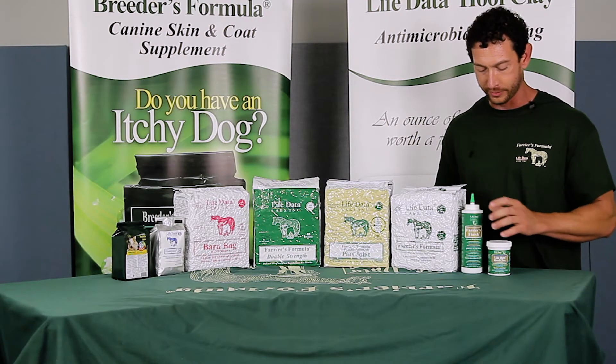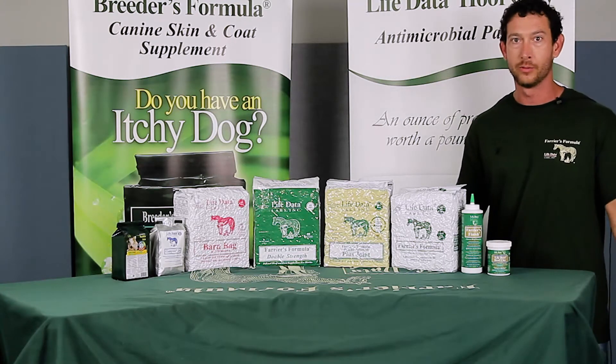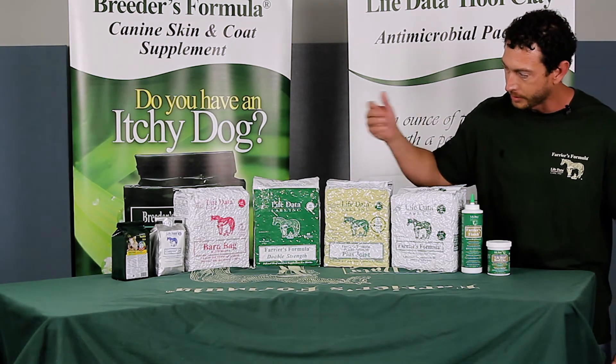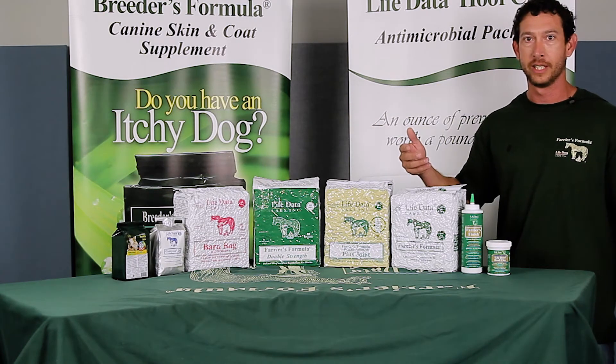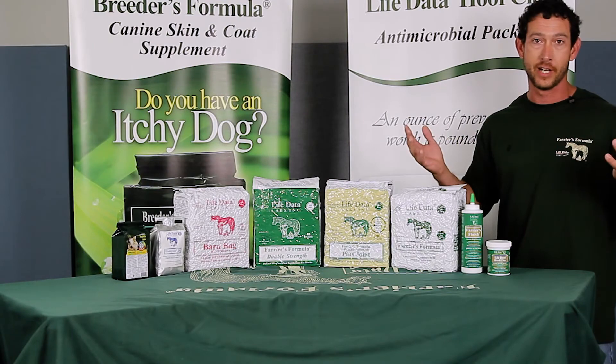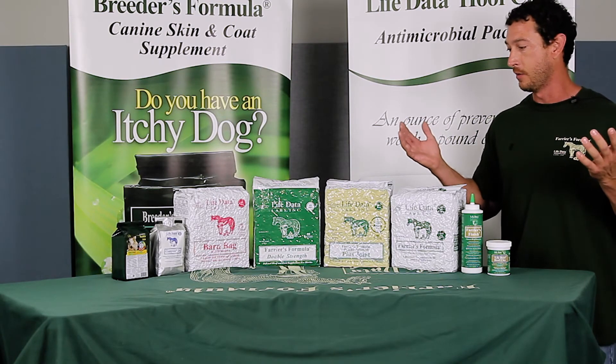They're perfect for hoof cracks, thrush, and old nail holes, and all my clients use Farrier's Formula. They use the barn bag, use the double strength, and it makes me look like a hero because all the horses look great. They have great feet and it's just overall good for the horse.